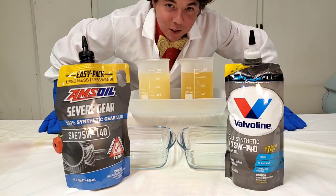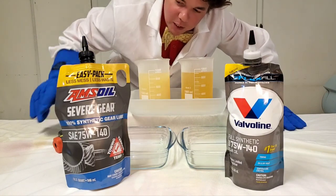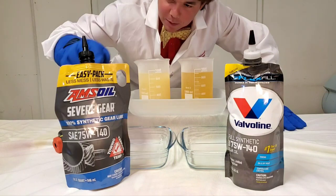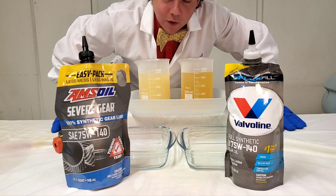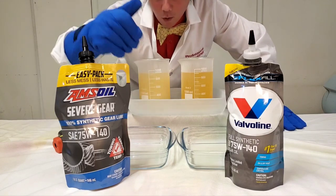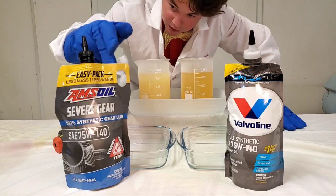Bobby Unser is a 12-time Pikes Peak Champion, and he actually used this product in his rear differential. Al Amatuzio is the owner of Amsoil. And if you don't know, Amsoil is the first in synthetic — first synthetic motor oil, first synthetic transmission fluid, first synthetic gear lube. And this is gear lube.